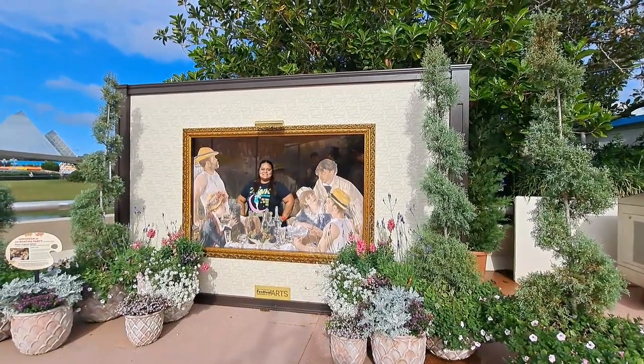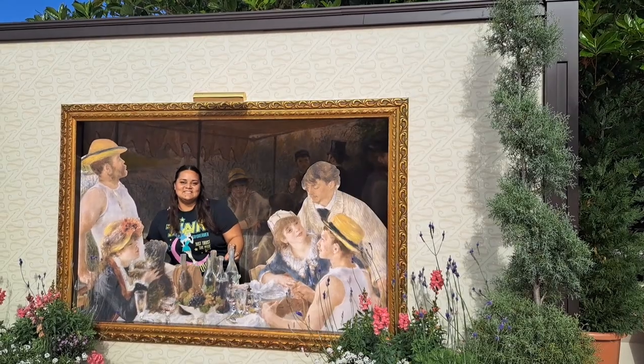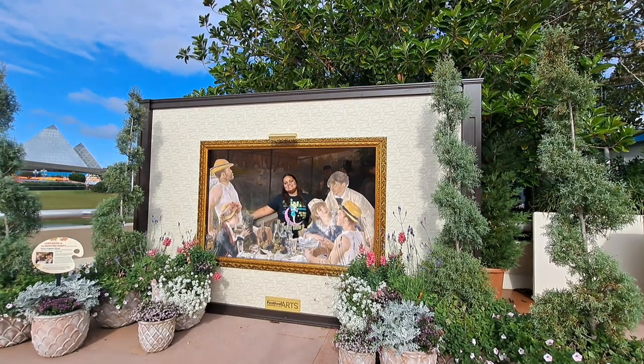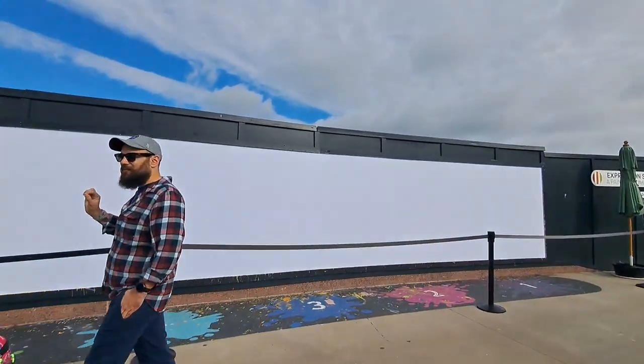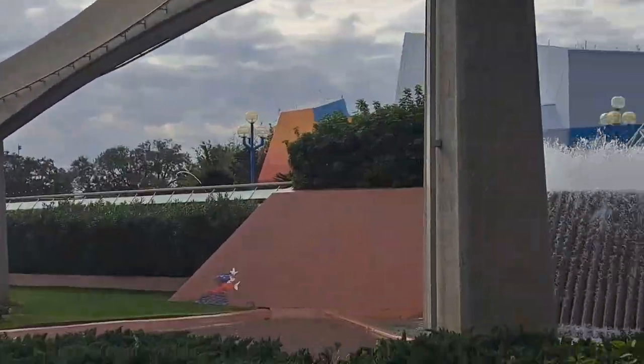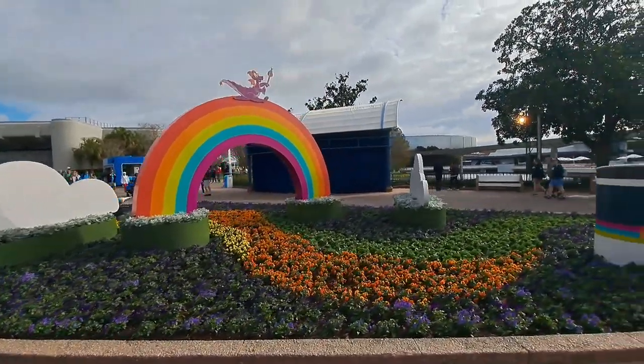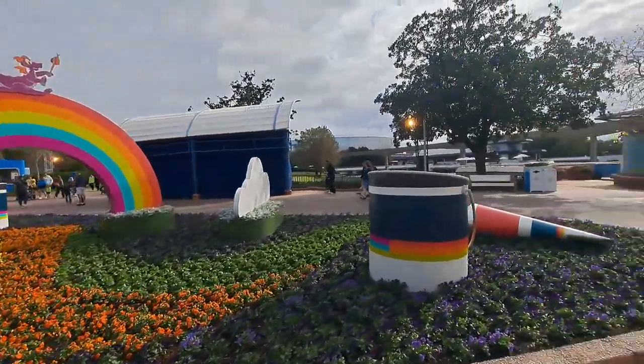We get to enjoy performances from amazing artists, so it's a show-stopping experience. We also get to be part of the art by painting this paint-by-numbers mural. We get to see all sorts of different art, including chalk art, all throughout the park. So if that's something you're interested in, make sure that you watch along with me today.